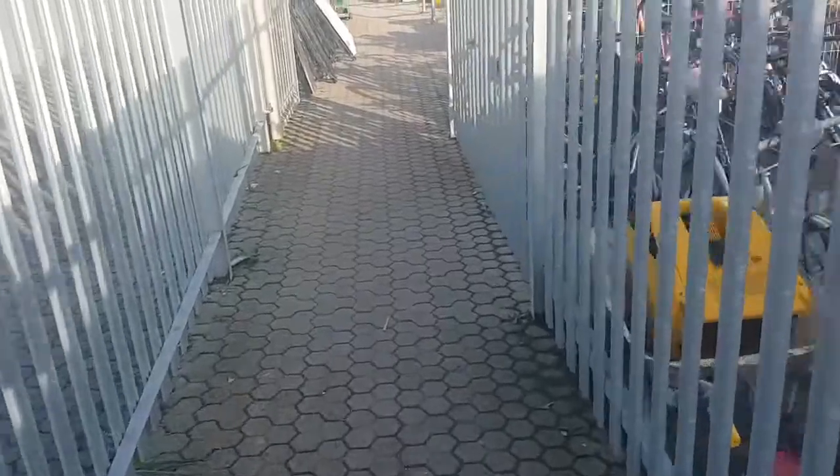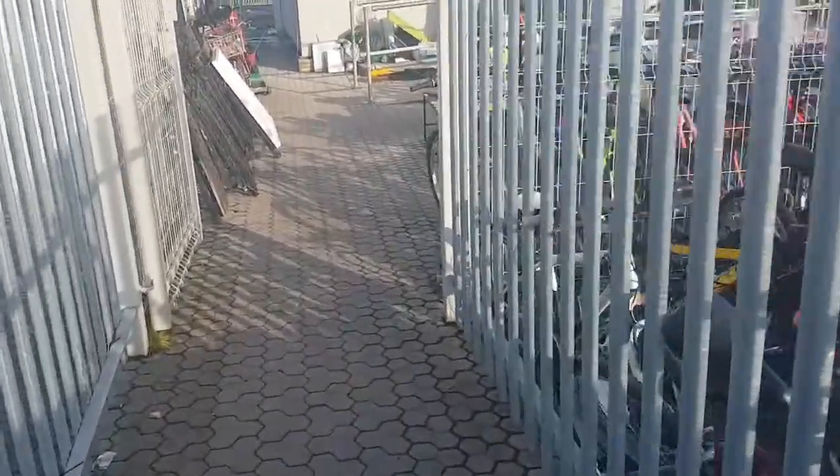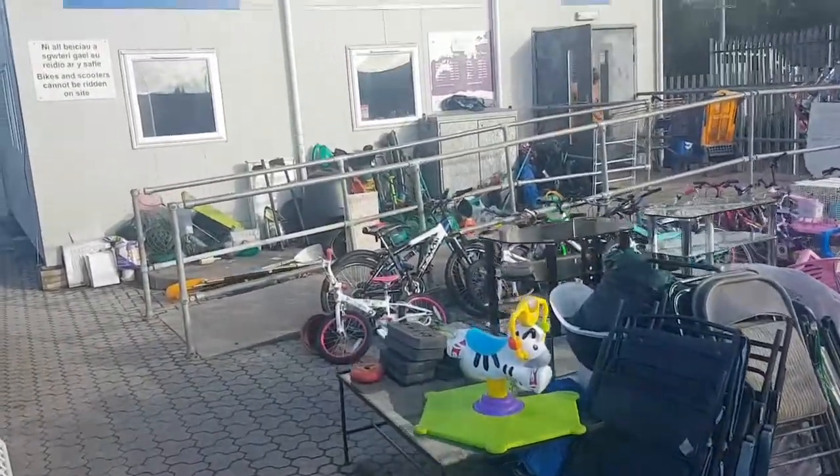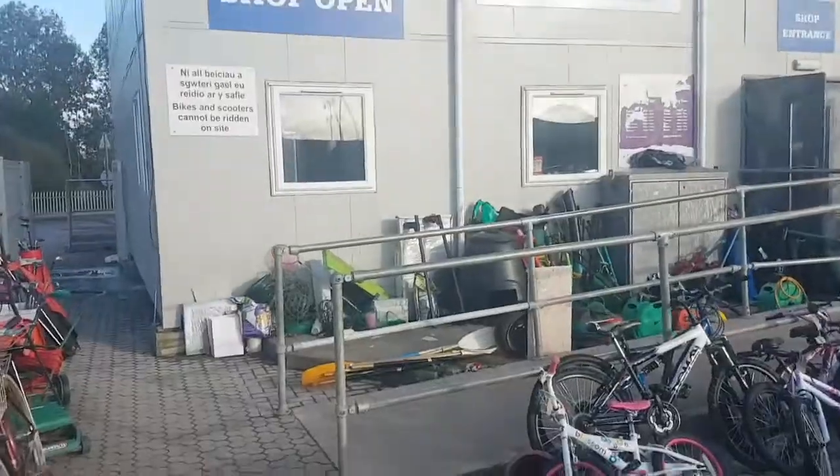I'm on a sourcing ban but I was dropping off a parcel at the Hermes drop-off point near the tip shop, so I figured I may as well go in and get some stuff.